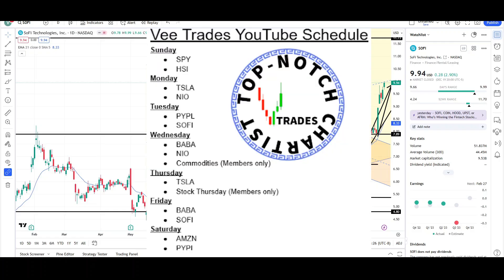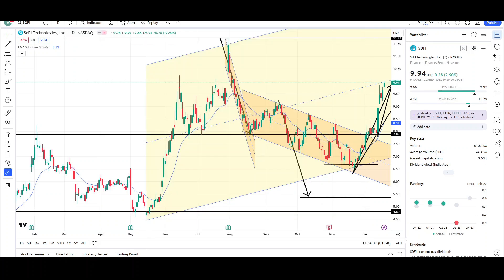What's up traders, this is VTrades, and today I will be doing a technical analysis breakdown for SoFi Technologies with the ticker symbol SOFI. I will first be going over what I see on the daily chart and finish the video off with the weekly chart.